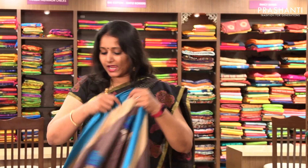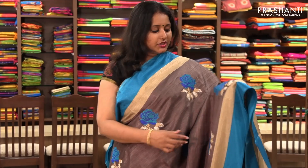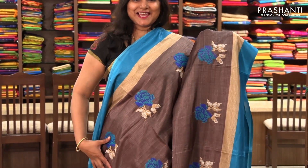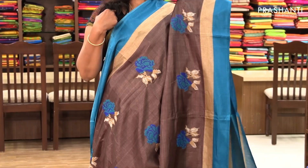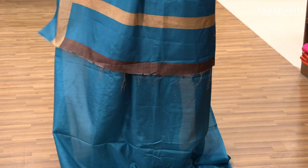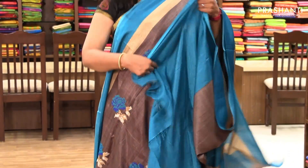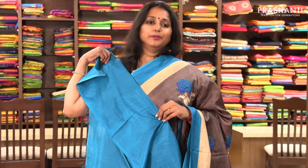The next one is priced at ₹1,780. It's a beautiful grey with bright blue combination. It has bold floral motifs woven in multi-colour on the entire body with a beautiful contrast border on both sides. It has a beautiful pallu and a contrast blue blouse.